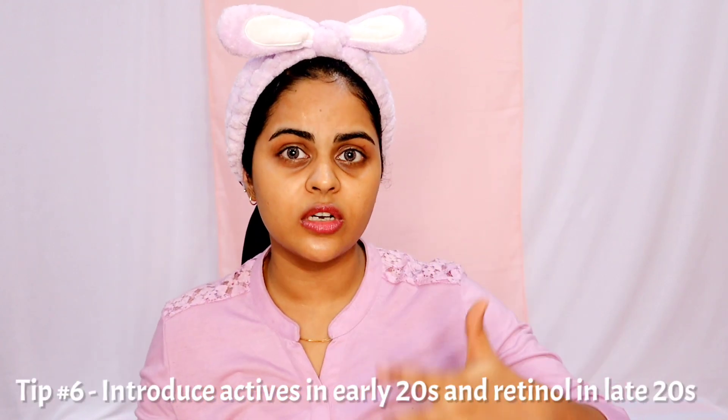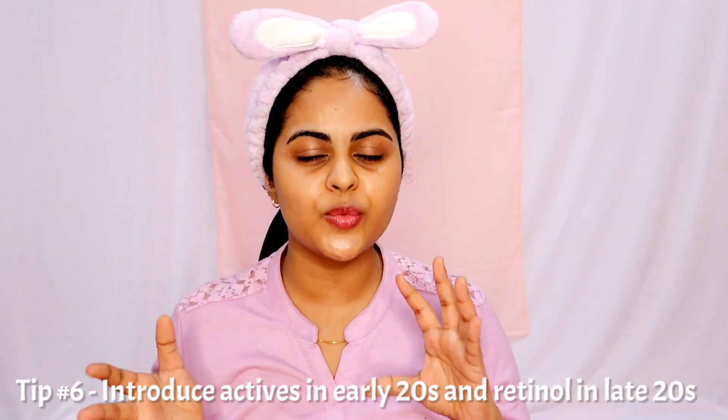The next tip is to introduce actives in your skincare routine in your early 20s — 21 or 22 is a good age. Make sure you use actives catered towards your skin issue. Alpha arbutin works on pigmentation, niacinamide works on acne marks, salicylic acid works on blackheads, whiteheads and acne, and AHAs work really well on texture and pigmentation. Use actives catered to your skin type. If I knew this when I was 21 I would have done it, but I didn't have enough knowledge about skincare then.